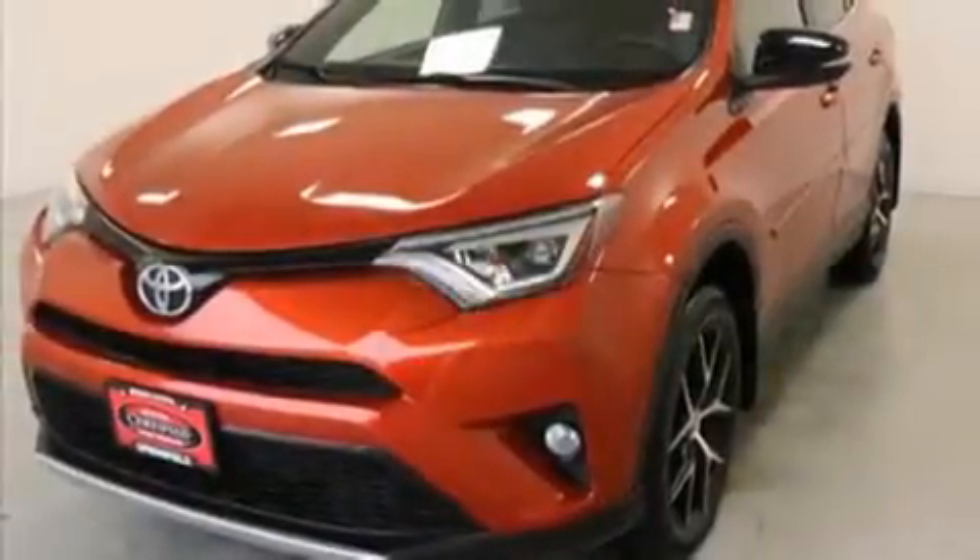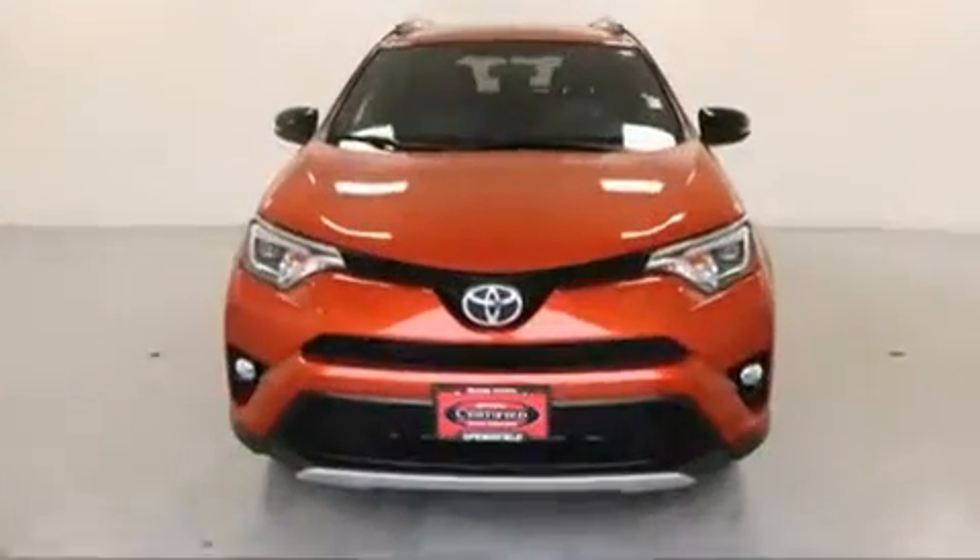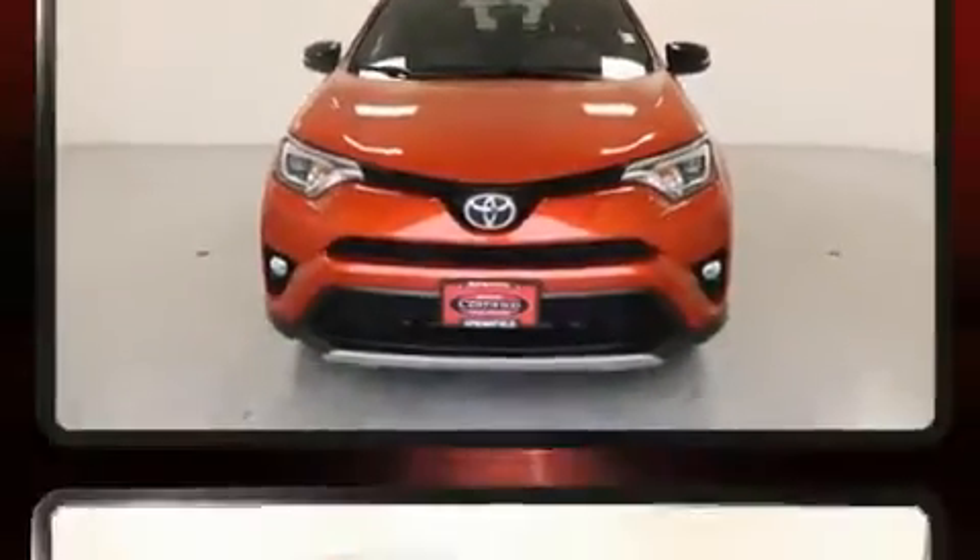You can expect a lot from the 2016 Toyota RAV4. It features all-wheel drive versatility, an automatic transmission, and a 2.5-liter four-cylinder engine.